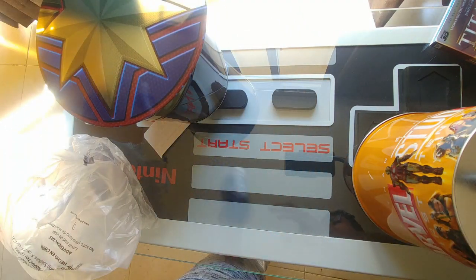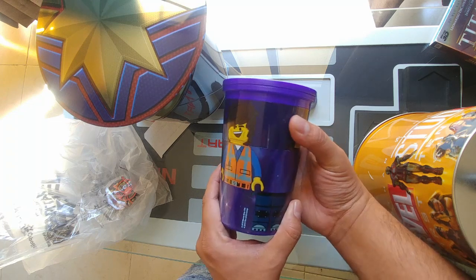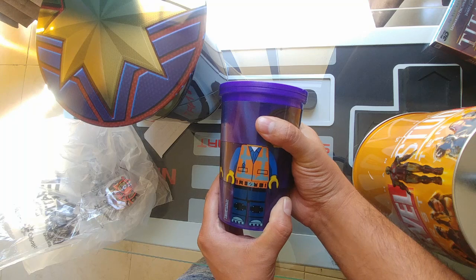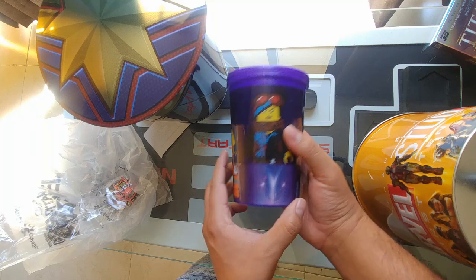Also, a cup for the Lego Movie where you can actually spin and form new characters, which is really cool. Oh look at that — he's a new character!